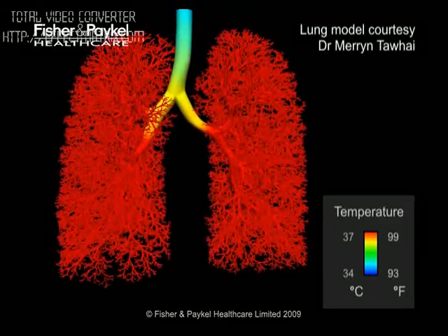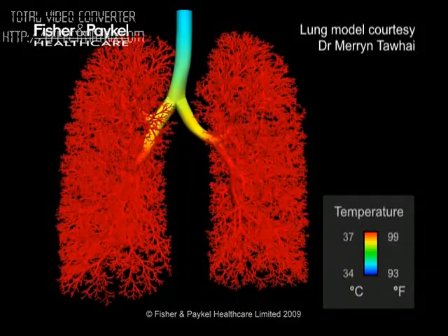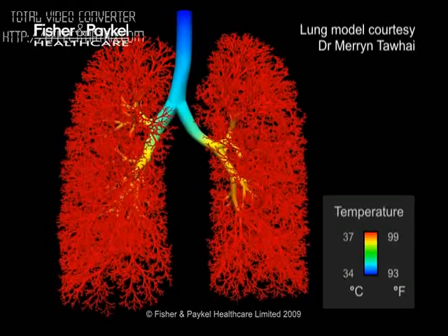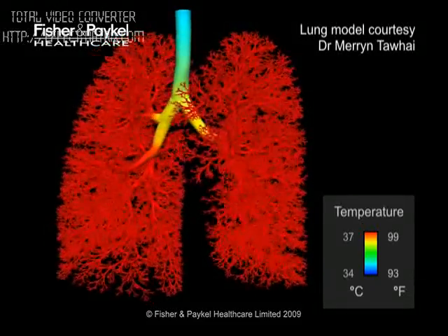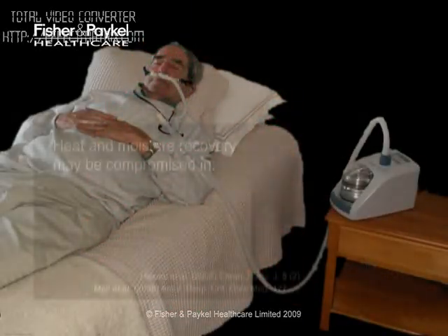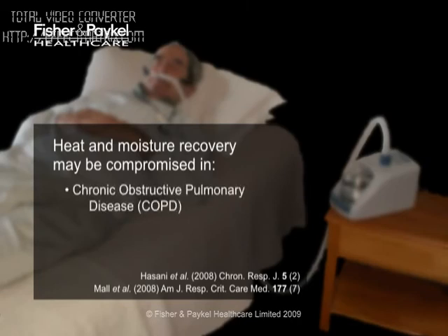In healthy individuals, this physiological mechanism maintains thermodynamic balance, conditioning the inspired air and preventing mucus from drying out. This is important because, as we shall see shortly, mucociliary clearance fails when the mucus dries out. Recovery of heat and moisture during expiration may be inadequate to prevent dehydration of airway mucus in patients suffering from COPD, bronchiectasis, cystic fibrosis, and asthma.